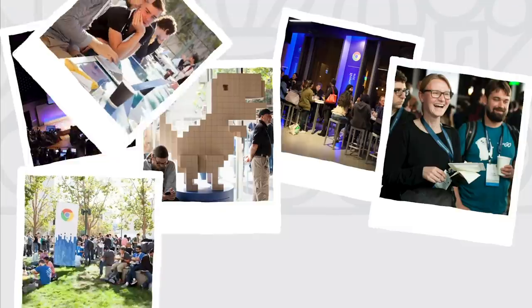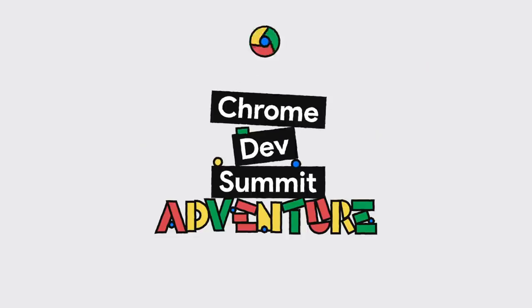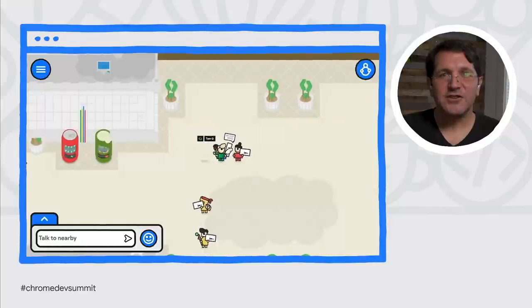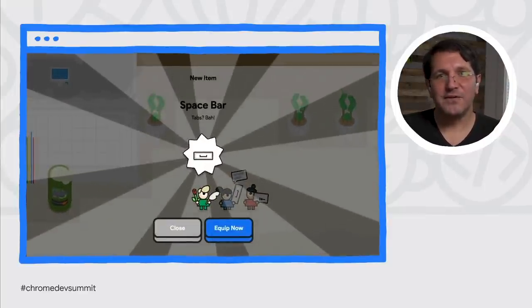CDS has always been about bringing the Chrome team together with the community so we can learn from each other. But we're doing our best to replicate this experience online. The new experiment we're launching today is a playful online world where you, the virtual attendees, can interact as we try to recapture some of the joy of face-to-face interactions.